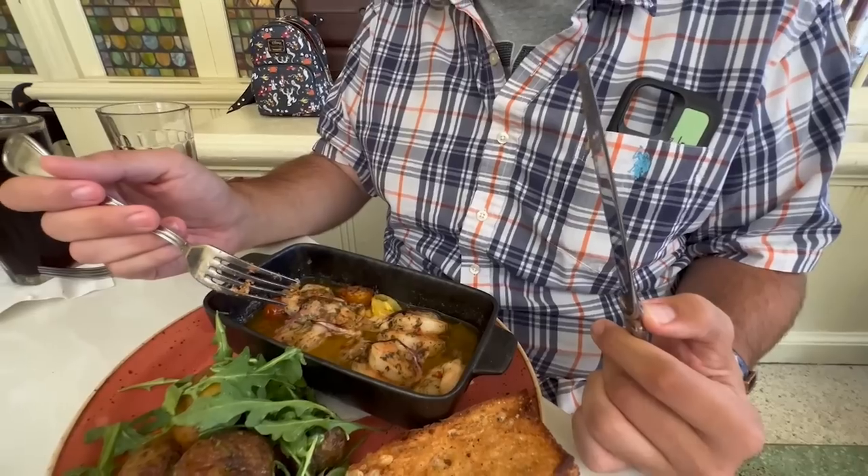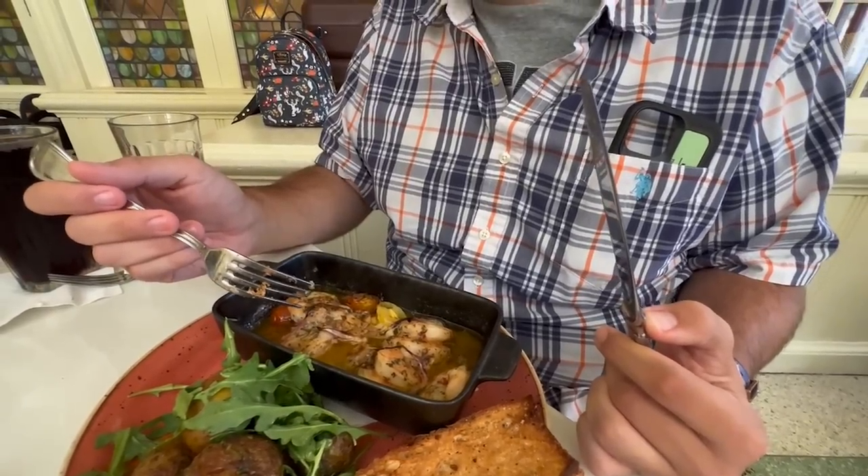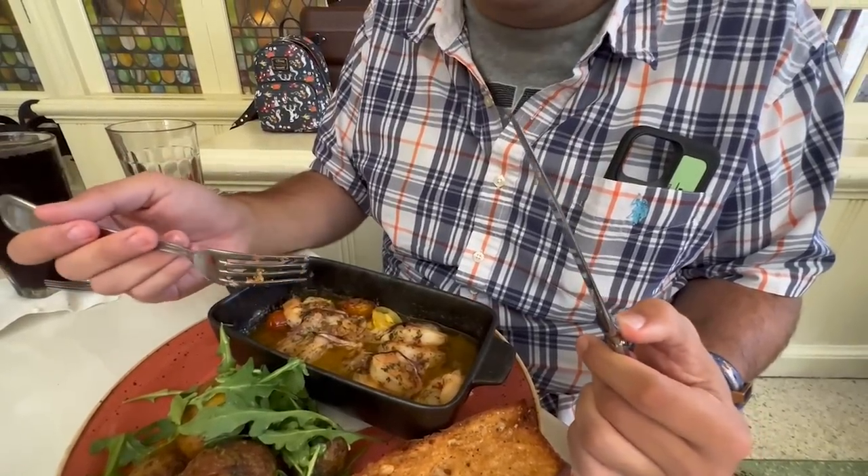What was the price on this? $30. Nine shrimp at $30 — someone get out the shrimp calculator. You'll be full though — you've got a whole stack of potatoes and bread to dip into this butter sauce. Bread and butter: how do you go wrong?